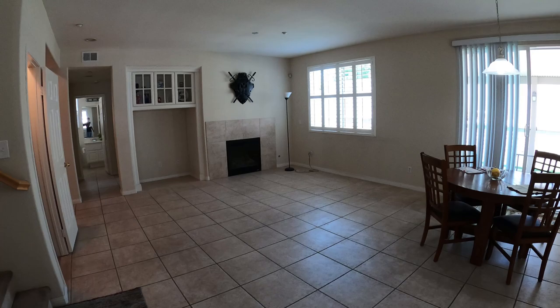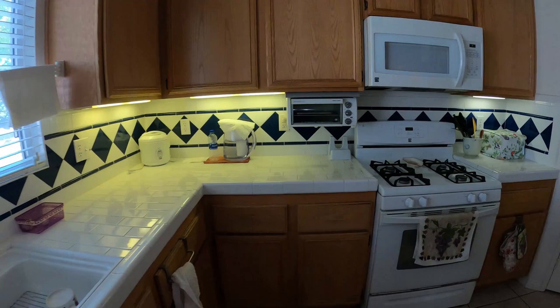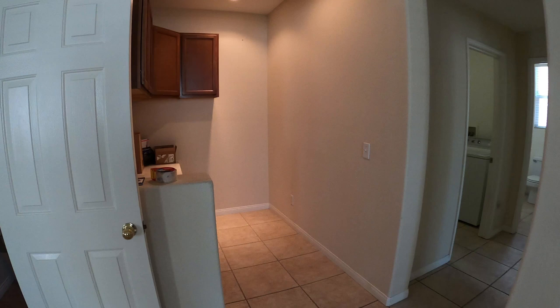Here we have the den, dining area, and kitchen. It's a little bit dated but everything looks pretty clean and neat. There's a little TV nook there again, and nice closet storage.